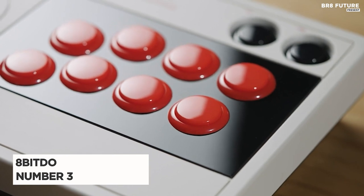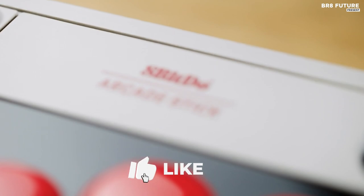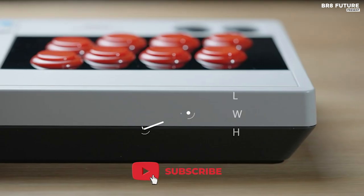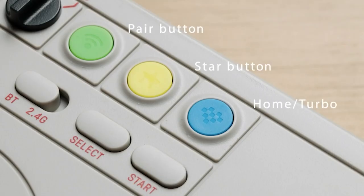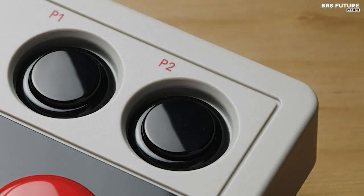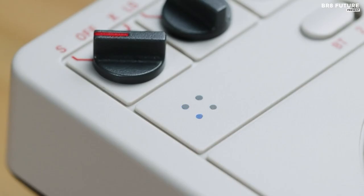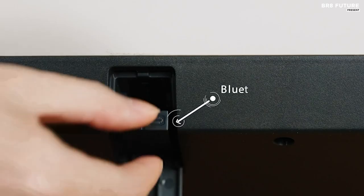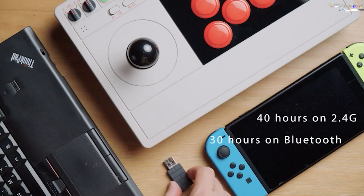Discover the incredible 8-Bito Arcade Stick, securing its spot as our stellar number 3 on the list. This exceptional gaming accessory is designed to flawlessly sync with both Switch and Windows platforms, delivering a seamless experience. With its ultimate software support, you can effortlessly customize button mapping and even create macros, ensuring total control at your fingertips. Prepare to be amazed by the dynamic button layout feature, where the mapping dynamically adjusts to different modes, enhancing functionality and visual appeal.